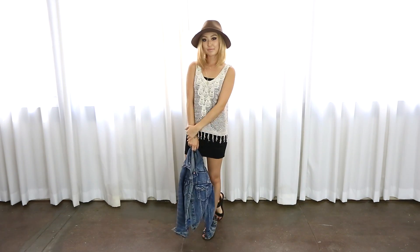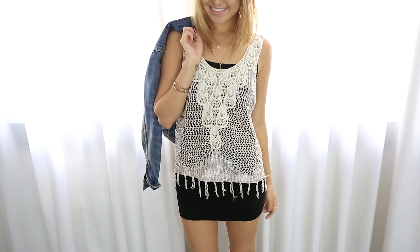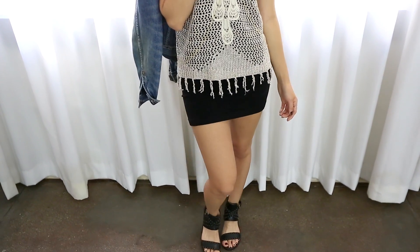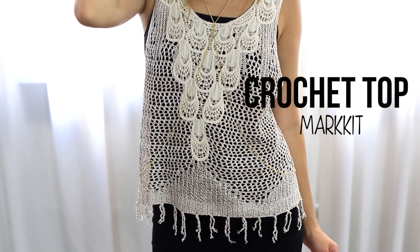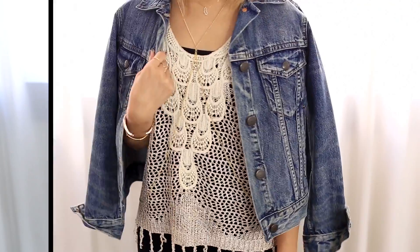Last but not least, we have outfit number three. This outfit is super casual and comfy. The color palette screams fall, and this is something I would wear to a chill get-together or even to go shopping. For my top, I am wearing this crochet fringe top from Market — it's a great piece to just layer over anything for the fall.